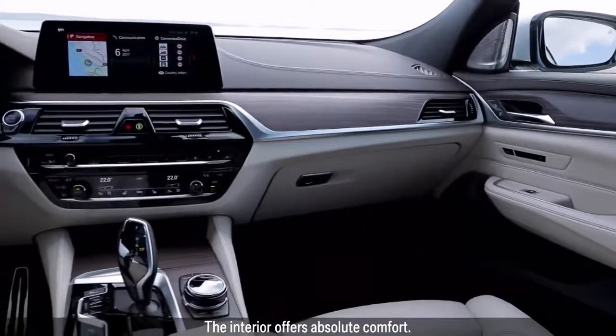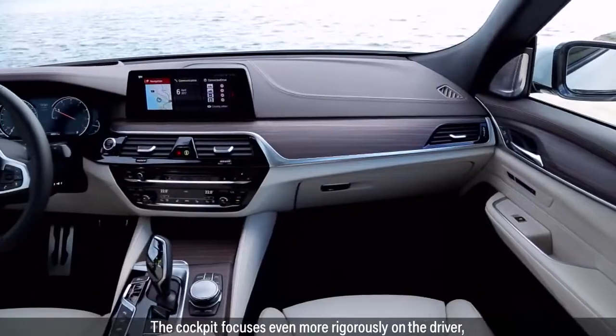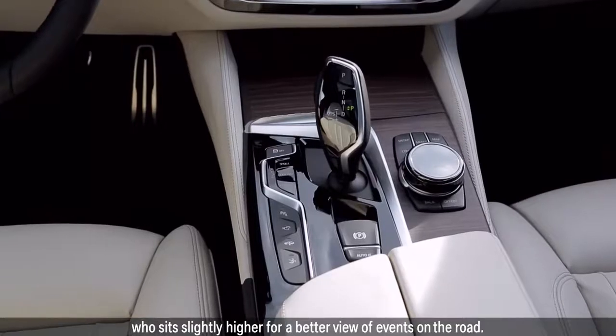The interior offers absolute comfort. The cockpit focuses even more rigorously on the driver, who sits slightly higher for a better view of events on the road.